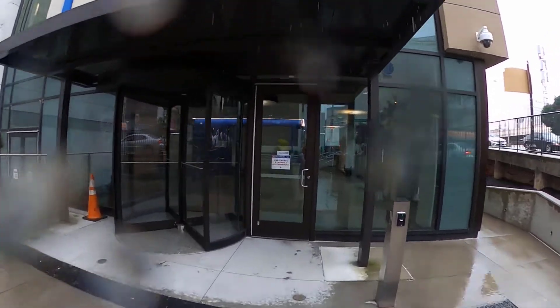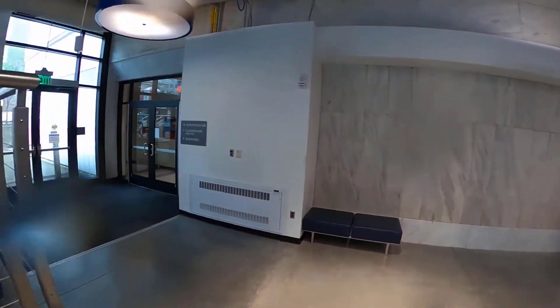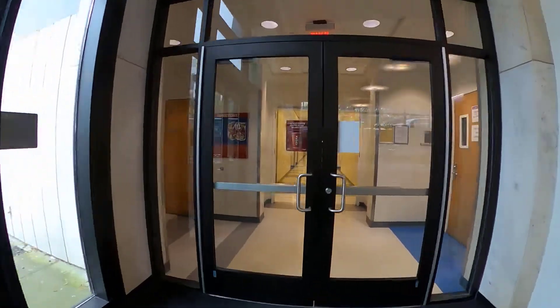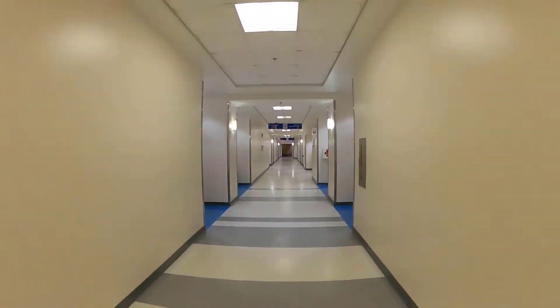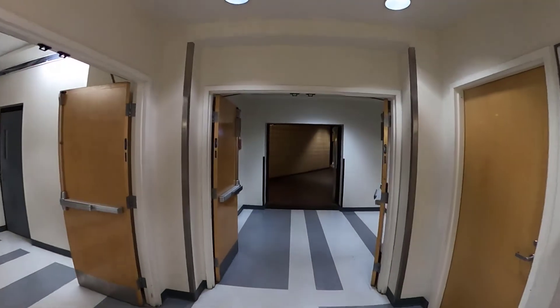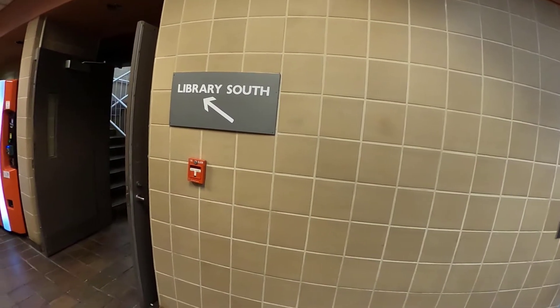This is Classroom South. It connects to the Library South building, so we'll just go in that way. There's a long hall and you just go straight down the hall. At the end of the hall you'll notice that you're entering Library South when the building changes colors.